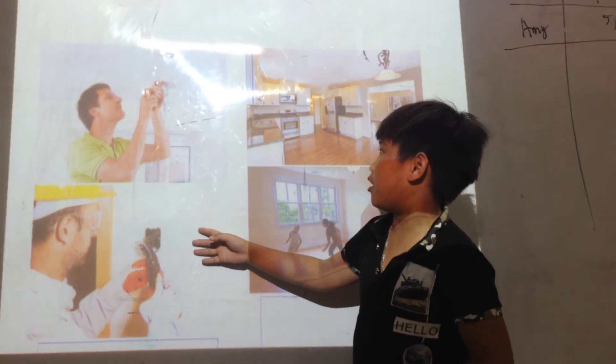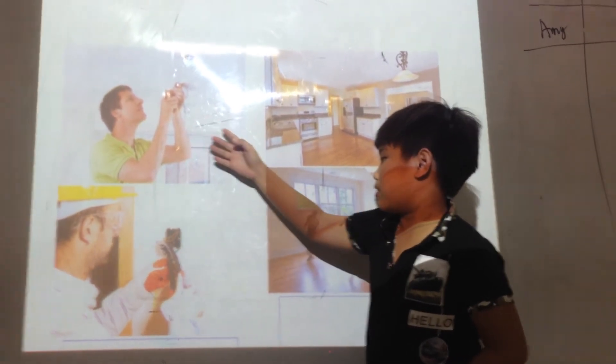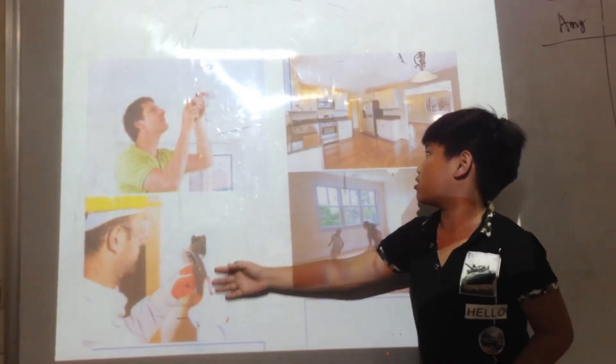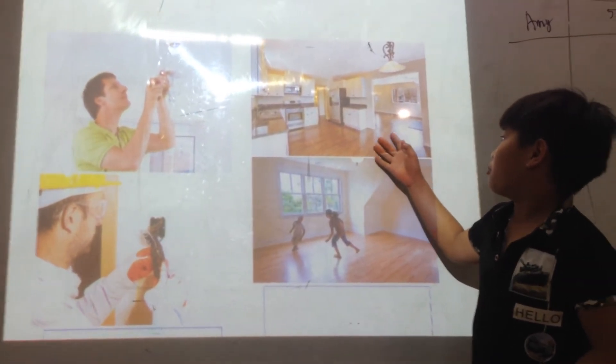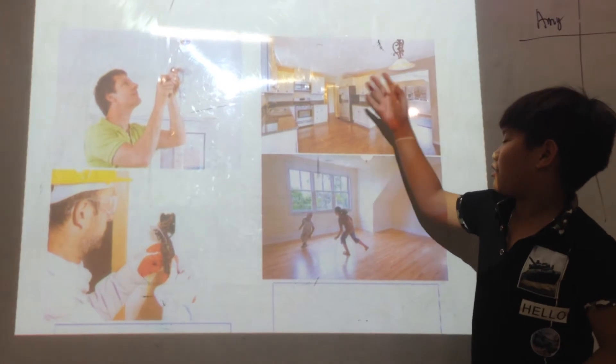Next, the builders put in the lights and light switches. Finally, the builders put in the kitchen and the bathroom.